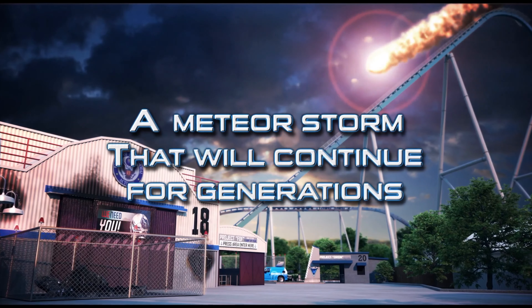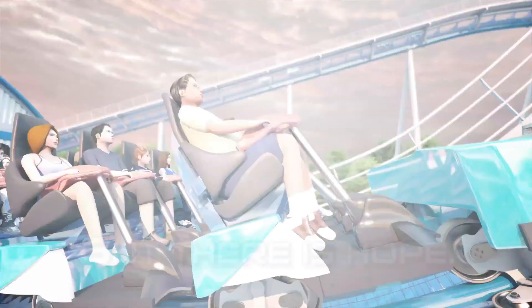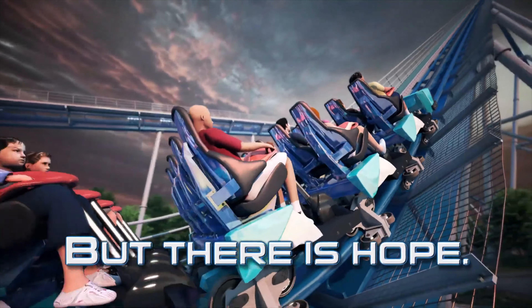Kings Island just announced their new giga coaster, Orion. They just announced it, so in today's video I'll be bringing you guys my analysis.